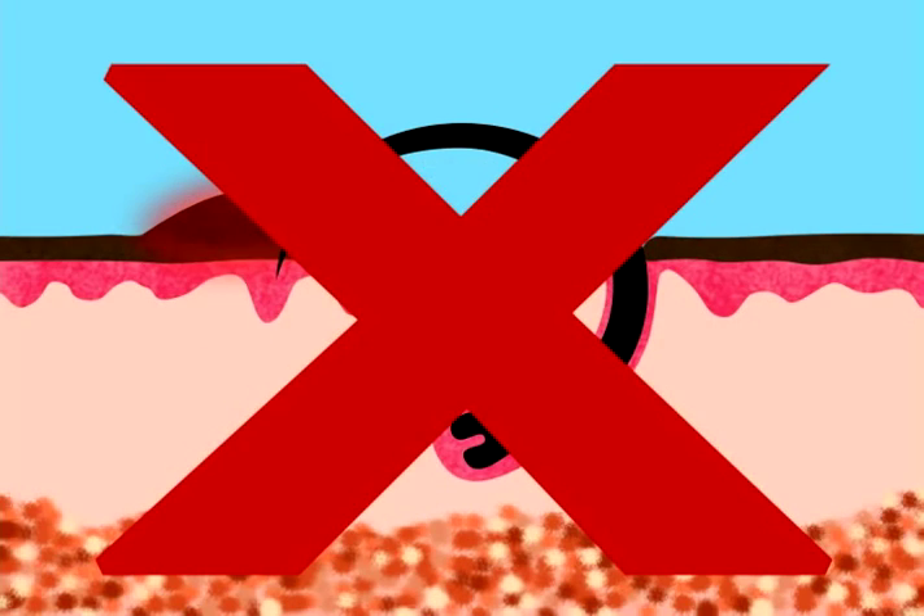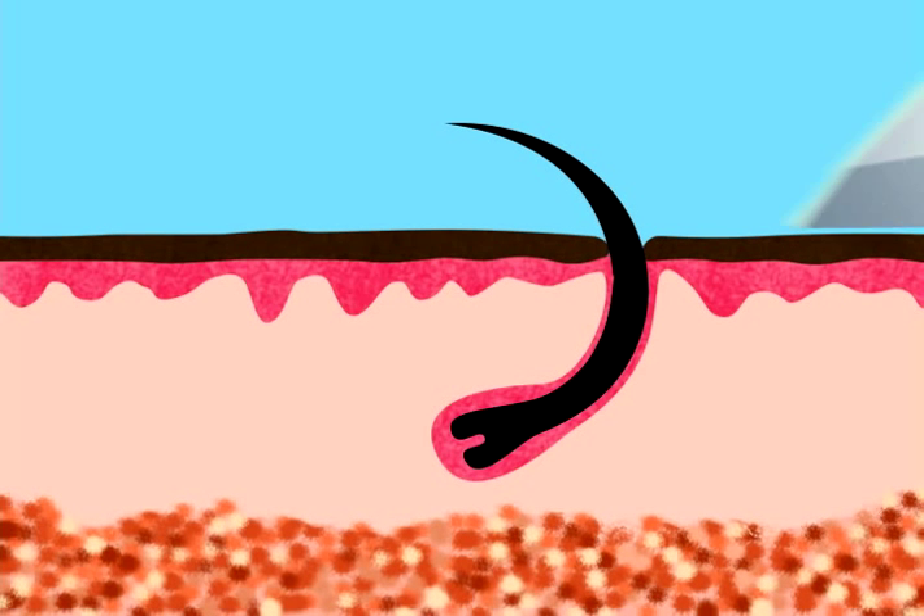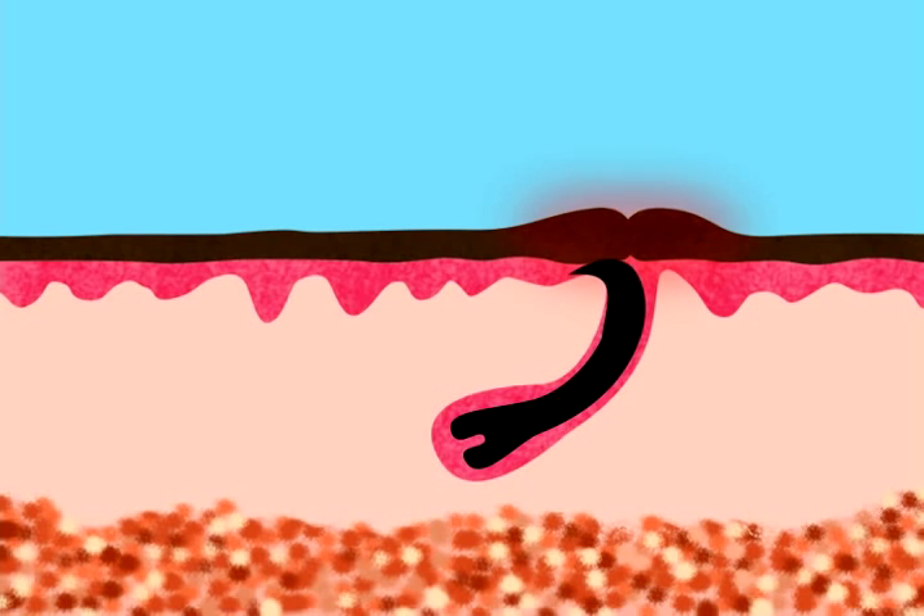The long-held belief that shaving bumps are the result of ingrown hairs growing under the skin is not true. Breeze research indicates that bumps are caused by skin inflammation from the trauma of shaving, compounded for people of color by the hyperreaction of damaged melanin cells.